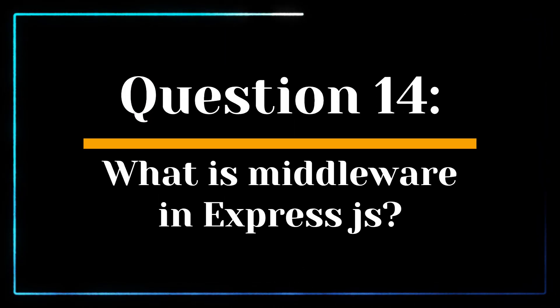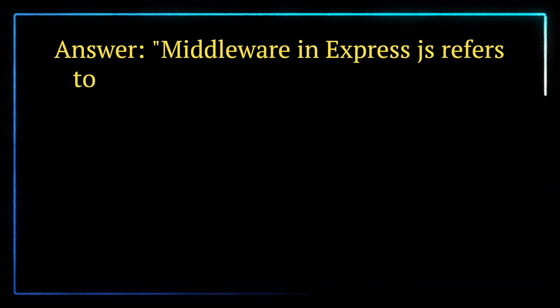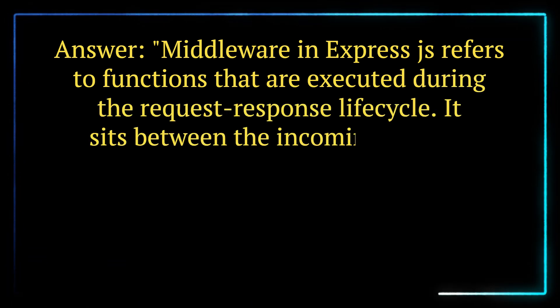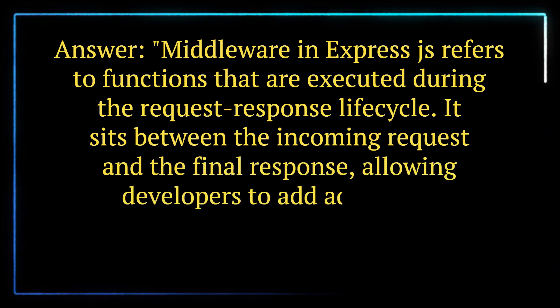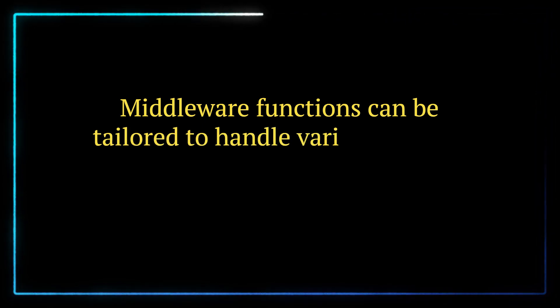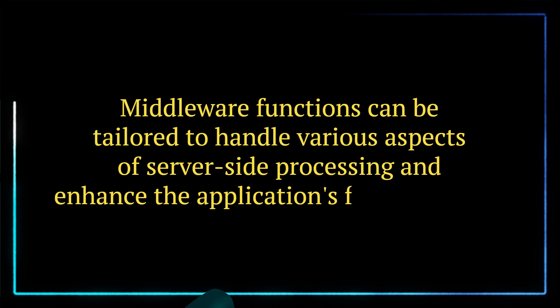Question 14. What is middleware in Express.js? Answer. Middleware in Express.js refers to functions that are executed during the request-response lifecycle. It sits between the incoming request and the final response, allowing developers to add additional processing, validation, logging, or authentication to the application. Middleware functions can be tailored to handle various aspects of server-side processing and enhance the application's functionality.